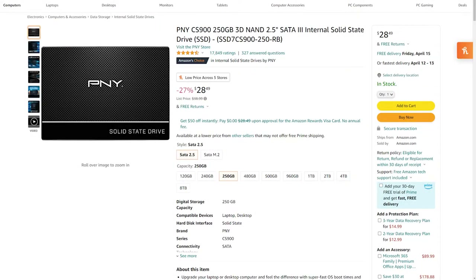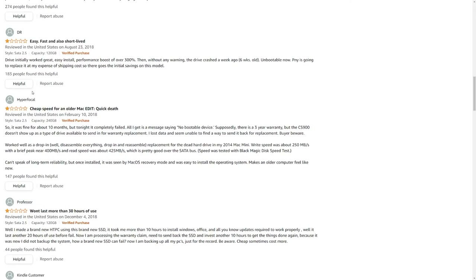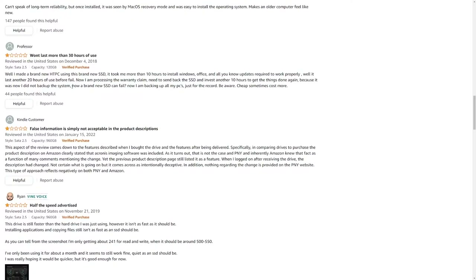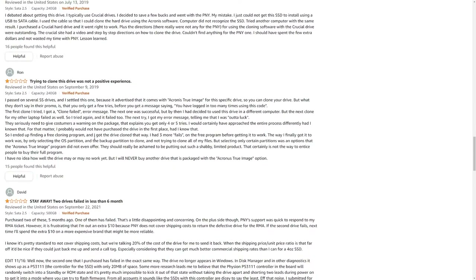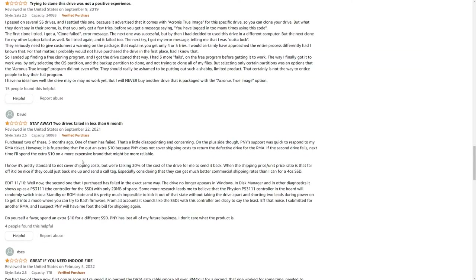To further upgrade the laptop, I decided to buy a 250GB SSD, which should dramatically increase the system performance. This may have been a horrible mistake, though, because a lot of people are complaining that it failed on them relatively early. Someone also said it caught on fire or something. But it was only $27, so I guess you can't really complain.